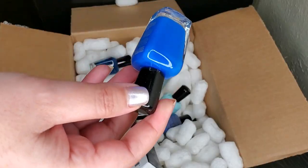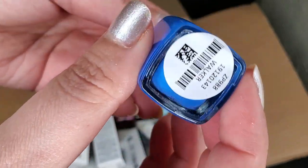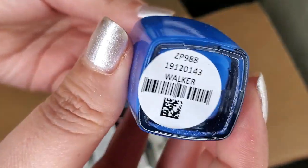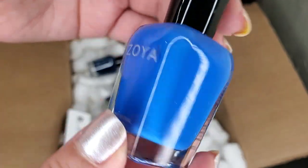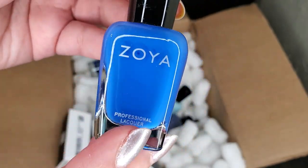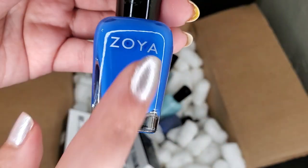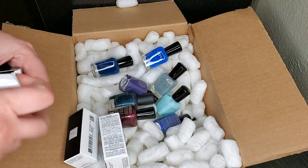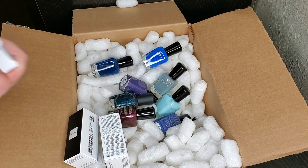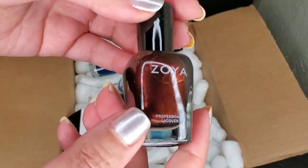This one was a favorite of many last summer — of course I totally understand why; this shade is stunning. This right here is Walker. Just looking at it in the bottle, I get why everybody went bonkers over this blue — it's so vibrant. I don't think it's coming across on camera as vibrant as it truly is in person. I'm so happy with every single polish in my little bundle.